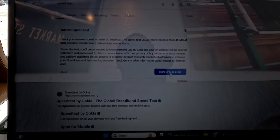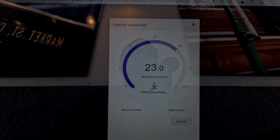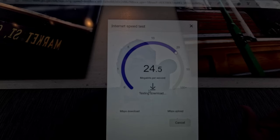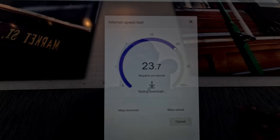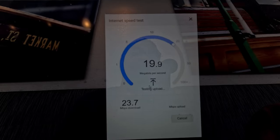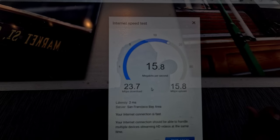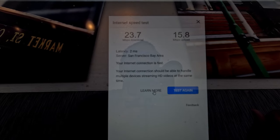Alright, let's go ahead and see what the speed runs here. Come on, give me a little more — a little bit more. Can we get 25? No, wrong direction. Alright, 23 megs would definitely be enough to do what I'm trying to do. But hey, it's free, so can't get mad at free.